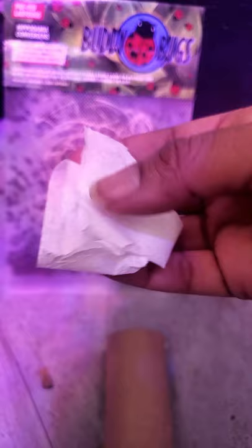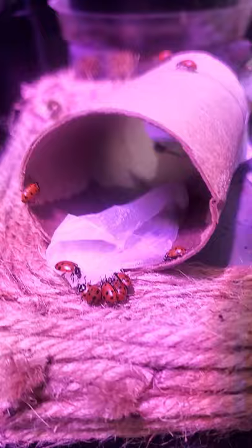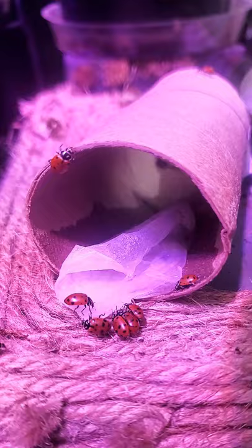Oh, there they come. The ladybugs are climbing up my little stand. I have the little water — check it out. They're all just chilling over here drinking some water. This will help them live a longer life inside of your greenhouse.